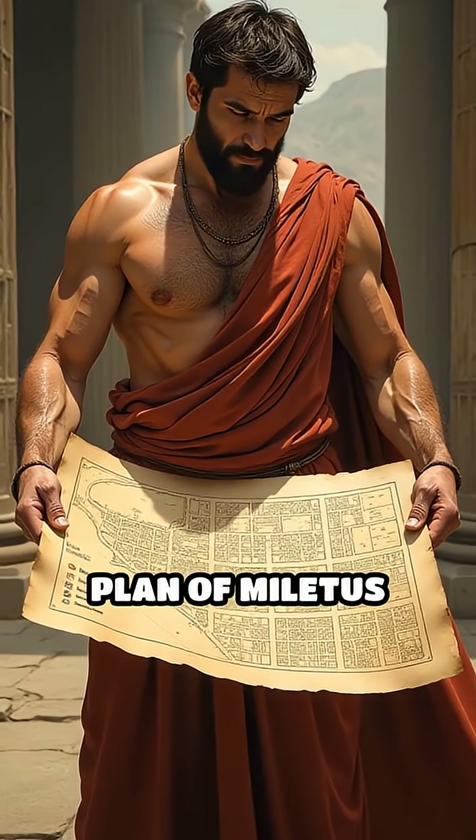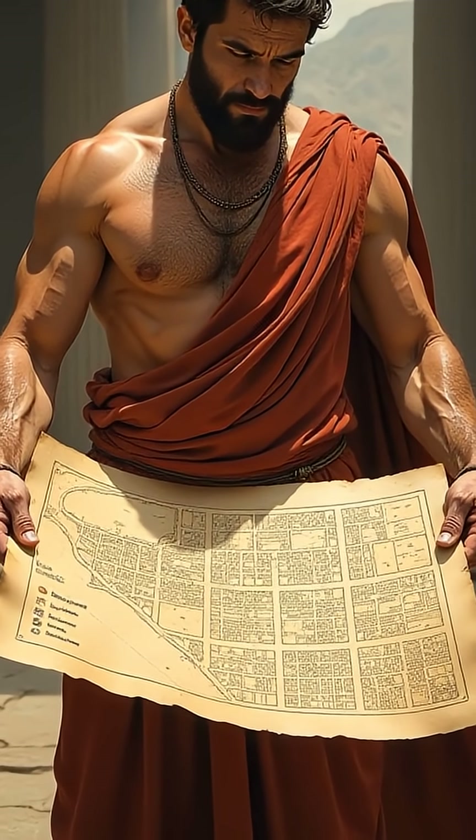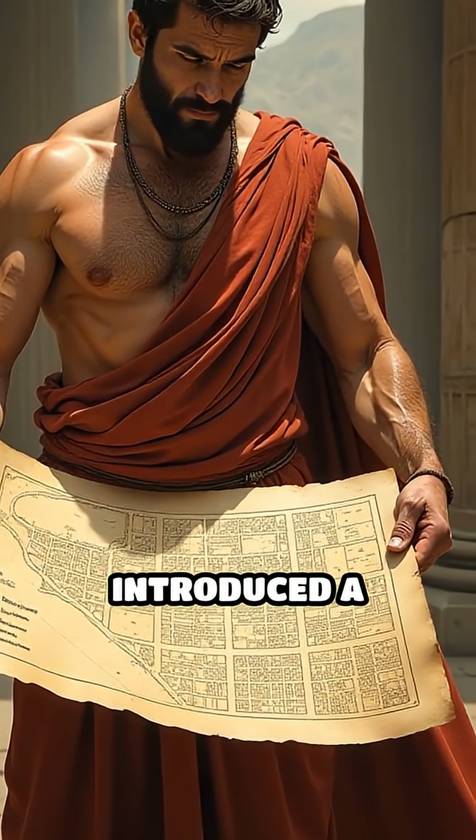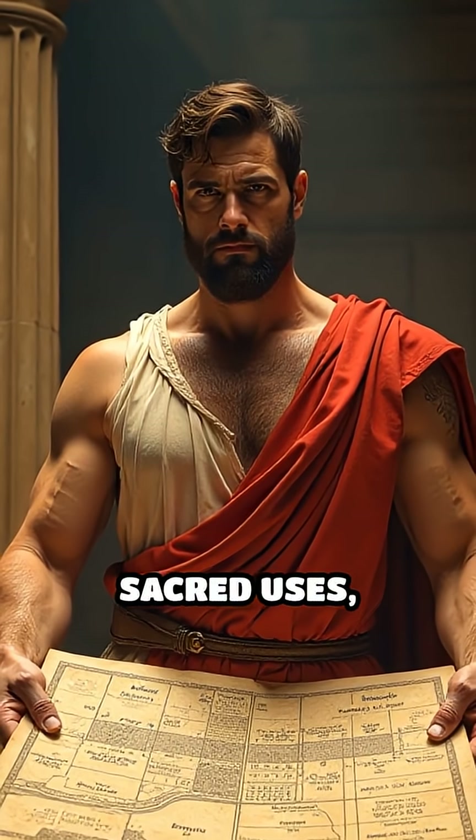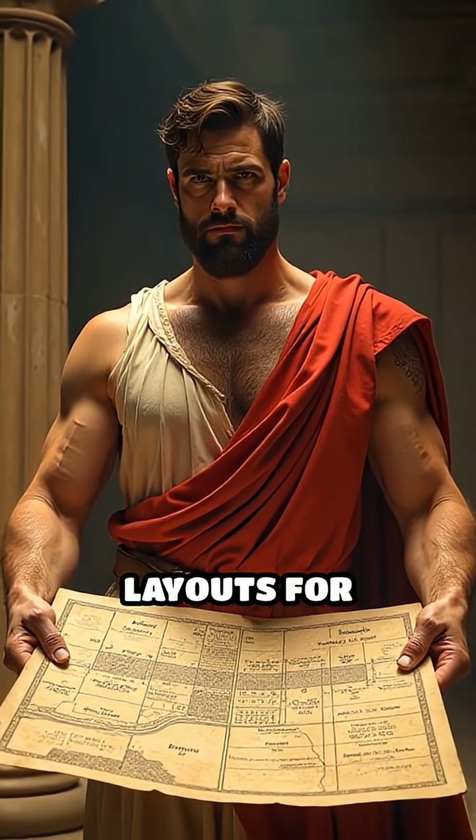Number 1: The Hippodamian Plan of Miletus, 5th century BC. Hippodamus of Miletus introduced a rational grid plan with designated zones for public, private, and sacred uses, influencing city layouts for centuries.